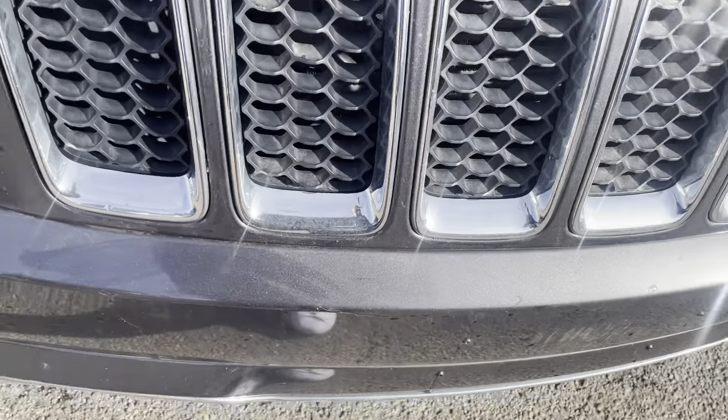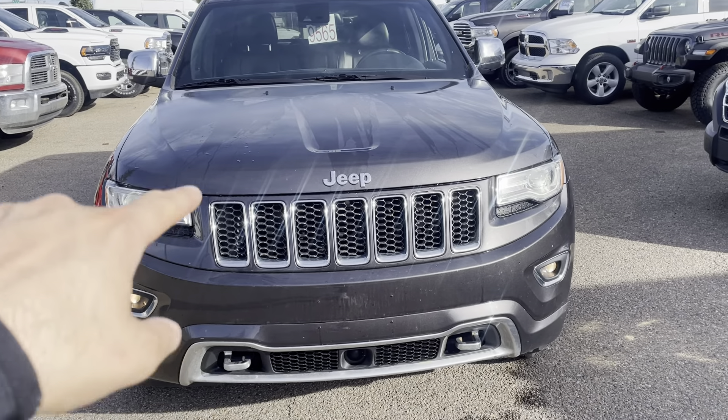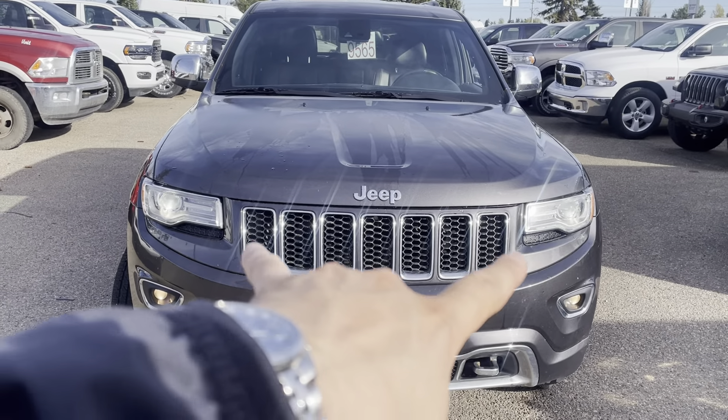I did give it a rinse just so you can appreciate the metallic paint. I do have the lights on — this has the daytime running lights; I know it's flickering, that's just a camera trick. But it does have the nice HID headlights.